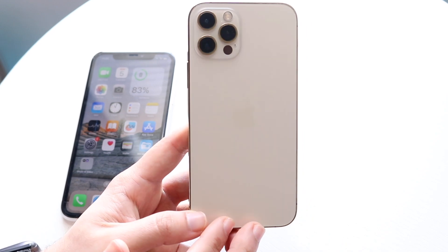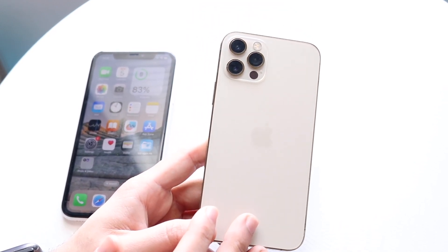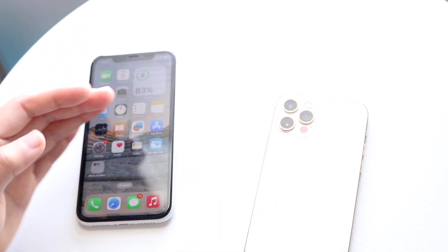Now moving on to a speed comparison between both these phones: the iPhone 12 Pro has an Apple A14 Bionic chip inside with six gigabytes of RAM, while the iPhone 11 has an Apple A13 Bionic chip inside with four gigabytes of RAM. Let's go and see which one is the faster phone.